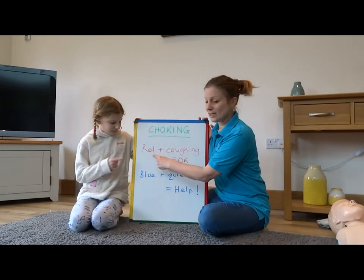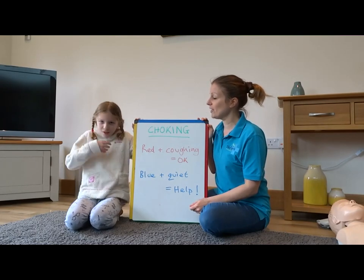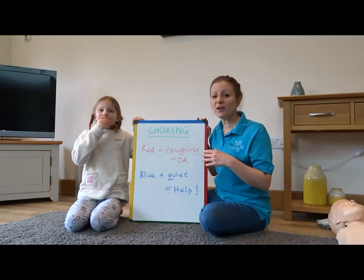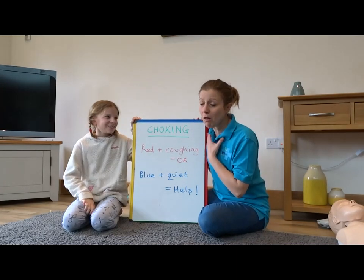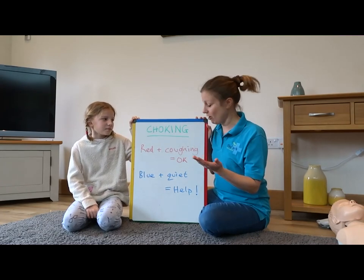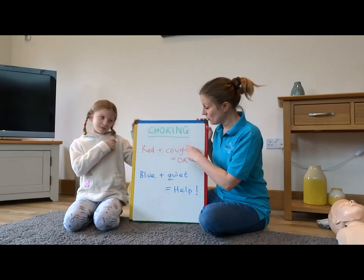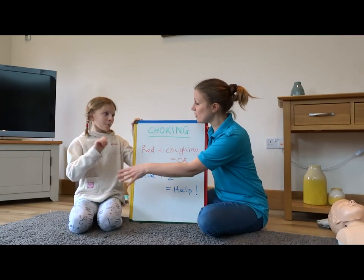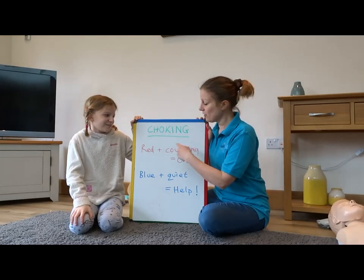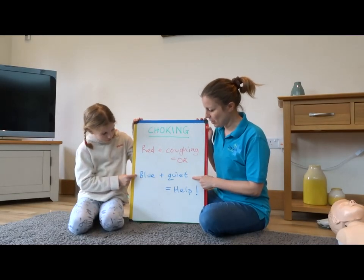If the person is red in their face and they're coughing a lot, they might even be saying 'I'm choking!' If they can talk and if they can cough, they're going to be okay - they're not properly choking. You might just need to say to this person 'cough, keep coughing.' If they can cough and they're red, they're alright.